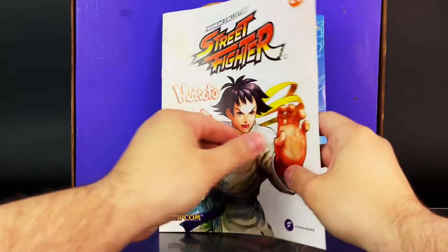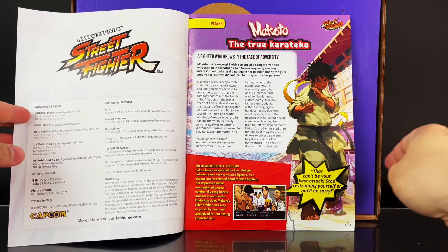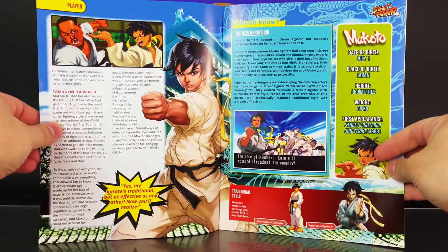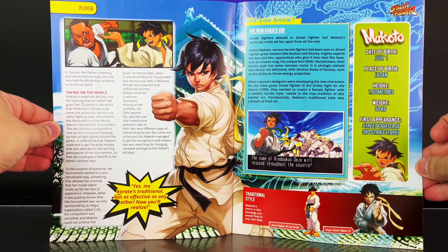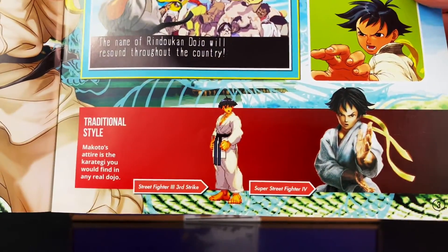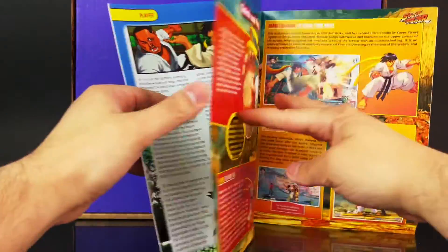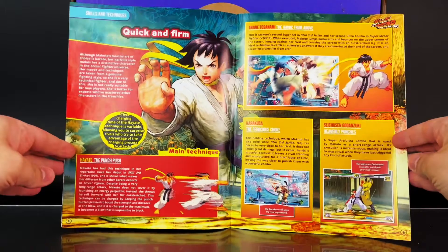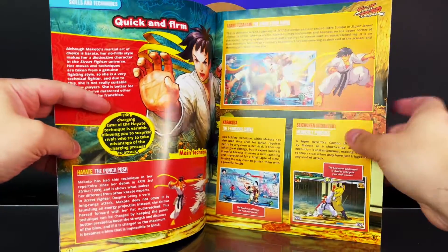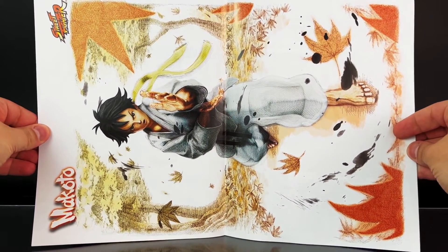There's a good image of the character right on the front. It goes right into the first article about the character, which includes a background and the games he appeared in. You also see a bio with details like date of birth, along with the games he appeared in, including Street Fighter 3 and Street Fighter 4. Here's a look at all of his special moves. Halfway through is a poster — beautifully done artwork.